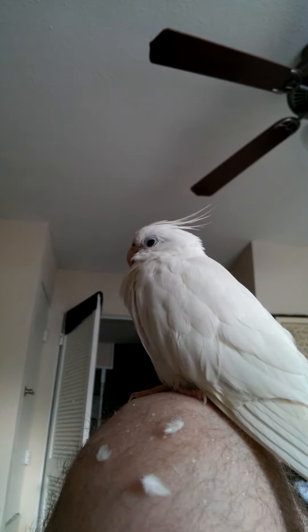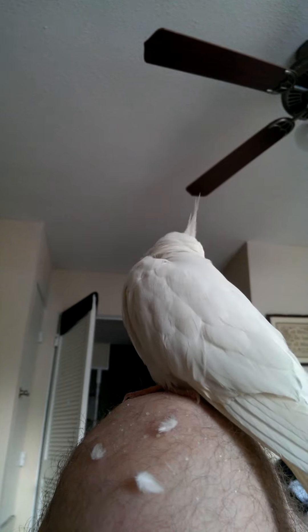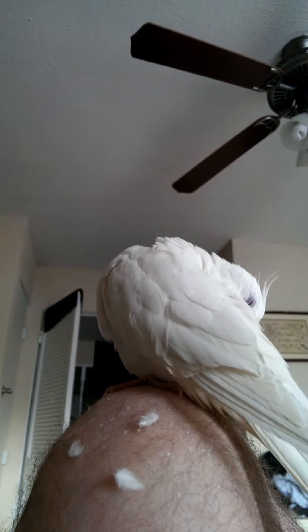A lot of people think that when their bird has a bunch of bare patches on them that they're molting. Every place Angel stops — right now she just landed on my knee — and within a few minutes I will have piles of feathers all over me.